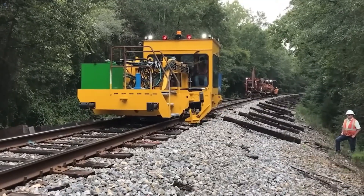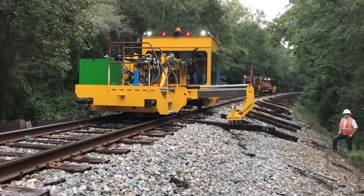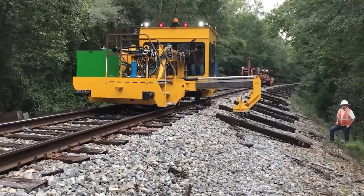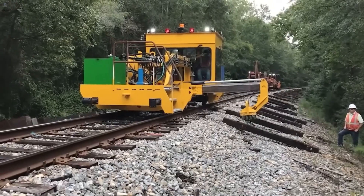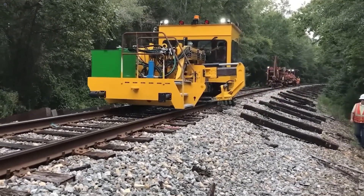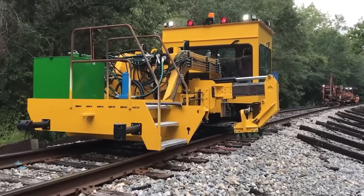The KTL450 is a compact railway maintenance machine designed for replacing old sleepers with new ones. It works with wooden sleepers but also handles reinforced concrete types without issue. Its small operator cabin is basic, but still includes heating and air conditioning — exactly what you need for long shifts on the tracks.